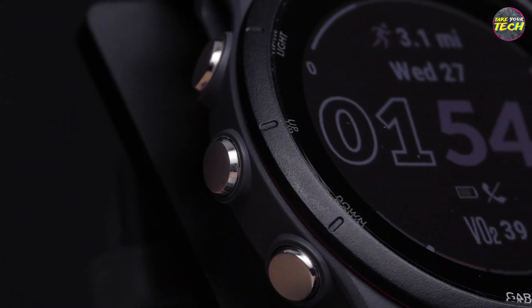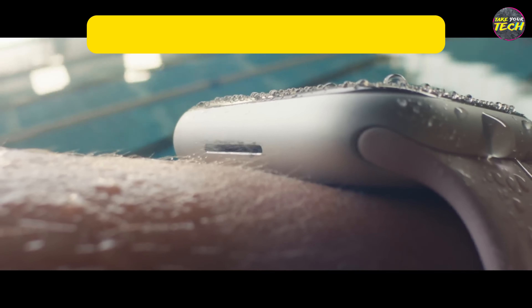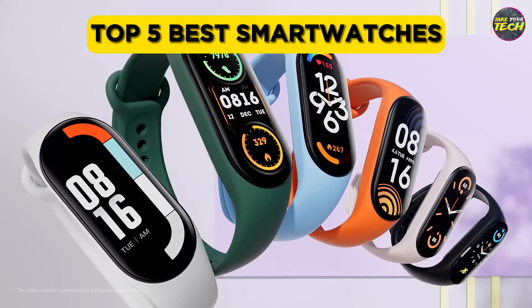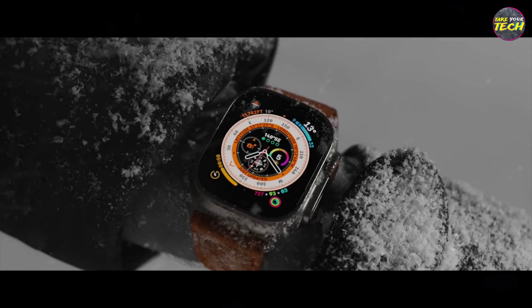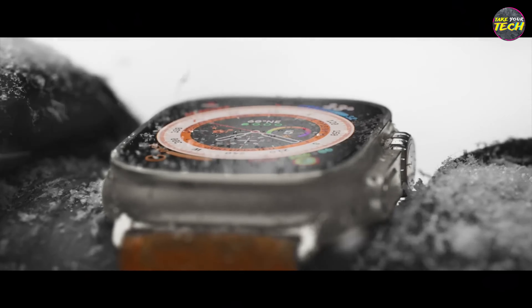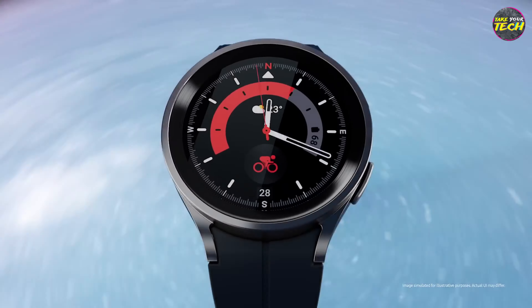If you're on the hunt for the perfect smartwatch, you've come to the right place. In this video, we will discover the most impressive smartwatches available right now. From elegant designs to intuitive user interfaces, we'll break down each contender, empowering you to make an informed decision on your journey to the perfect smartwatch.